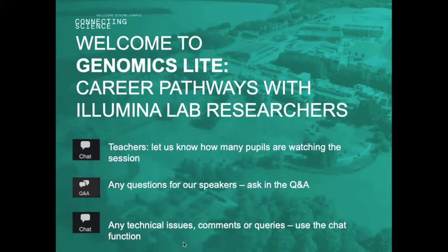In this session I'm going to give a quick introduction to the campus for those who may not have come across us before, and then hand over to our speakers who will share their career pathways and give us an opportunity to ask questions. There's a chat function for technical queries and a Q&A function where you can post questions for our speakers, which we'll answer at the end.